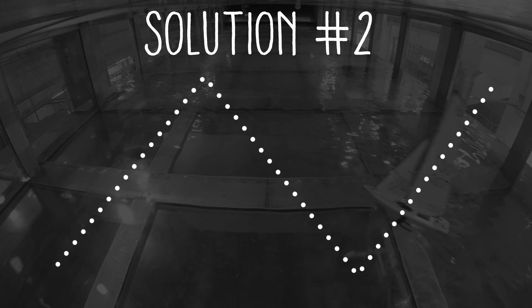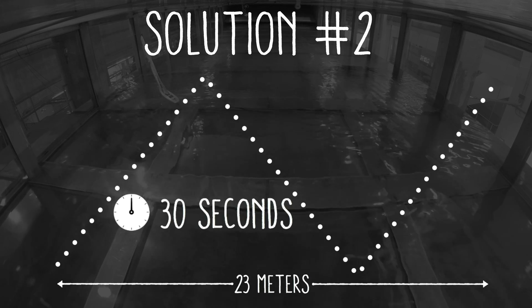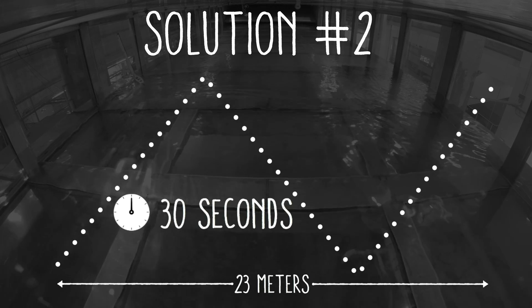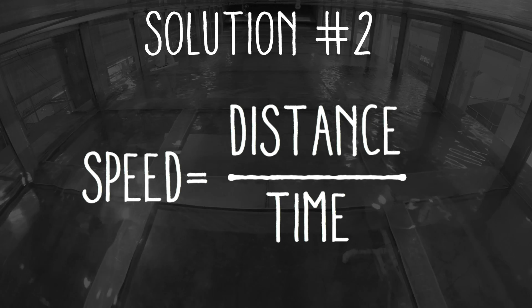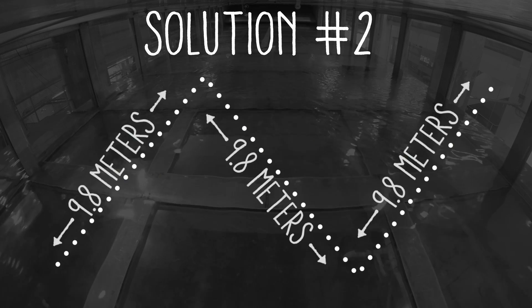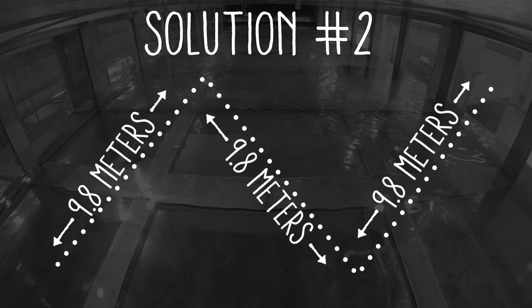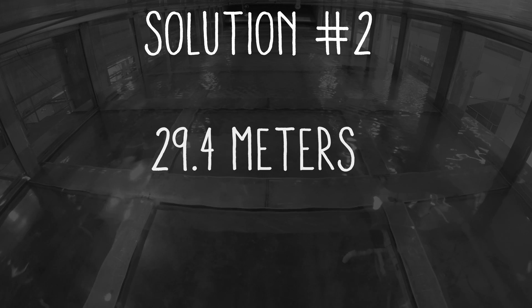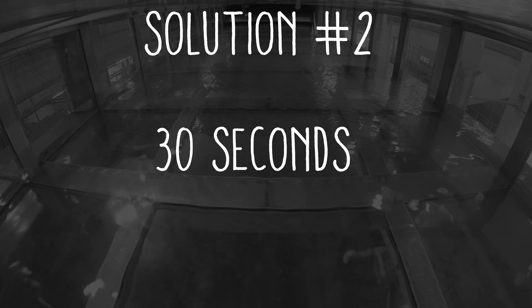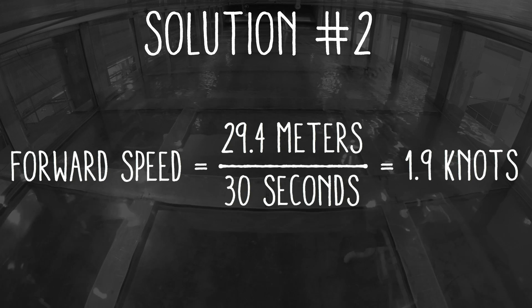The second way to reach the answer involves time. Since we know the tank is 23 meters long and that it took 30 seconds to reach the far side, we can quickly calculate the boat's upwind speed of 1.5 knots. We also know that the boat zigzagged back and forth, and using geometry we can figure out that the total distance the boat traveled was 29.4 meters. With 30 seconds elapsed, the boat's speed through the water was 1.9 knots.